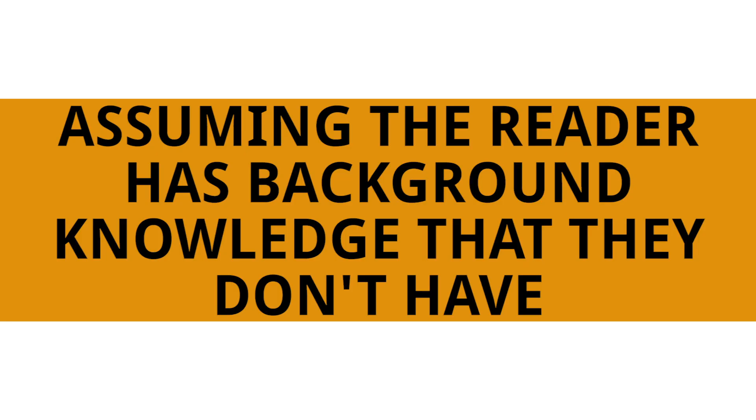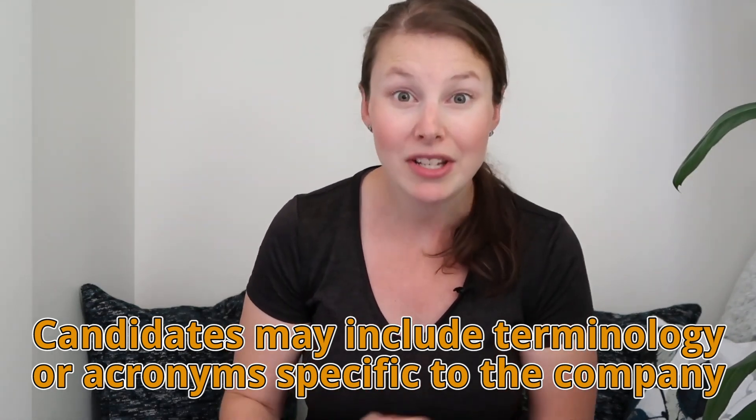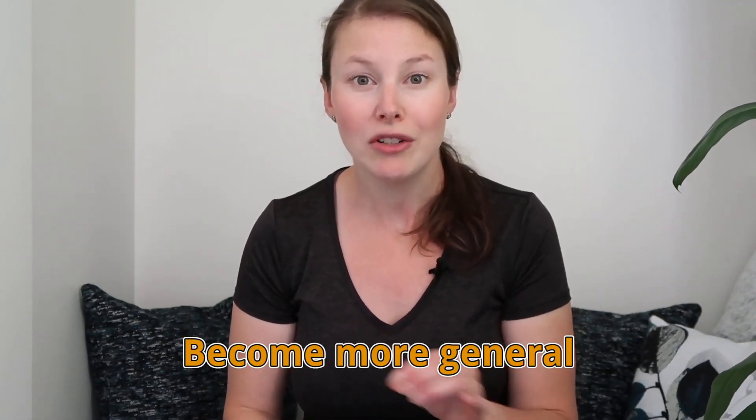The number one mistake I see future actuaries making on their resume is assuming that the reader is going to have background knowledge that they really don't have. A lot of the time in the experience section there's language that's very specific to the company they worked for, or there are abbreviations and acronyms used that don't get explained anywhere. For example, I was reviewing a resume of an AAC member recently and they had a bullet point that said they had been responsible for inputting data into the integration analysis system — but no one really knows what that is unless they worked at that specific company.